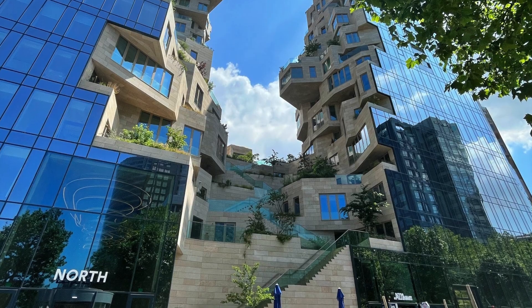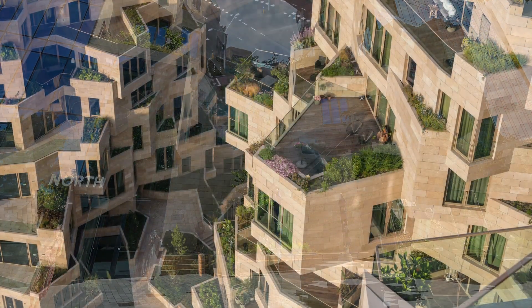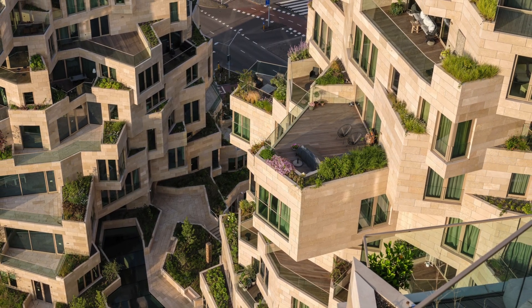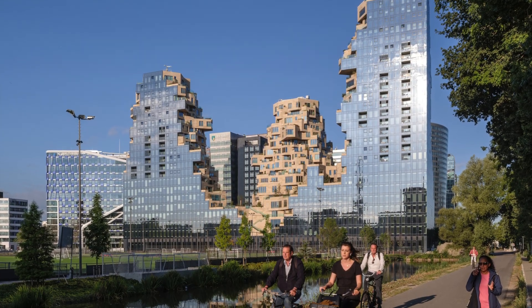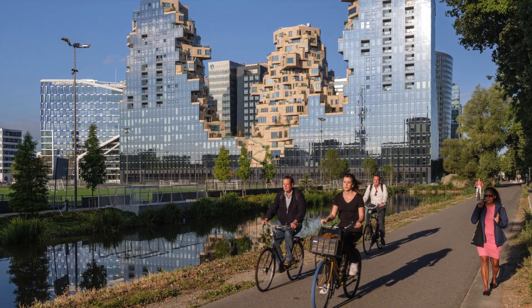Valley is an attempt to bring a green and human dimension back to the inhospitable office environment of Amsterdam's Zuidas. It is a building with multiple faces. On the outer edges of the building is a shell of smooth mirrored glass which fits the context of the business district.